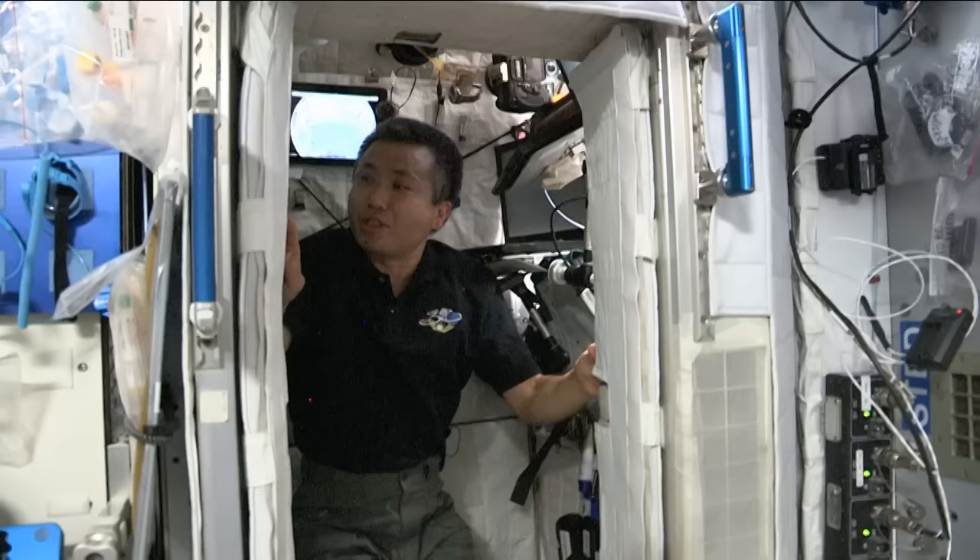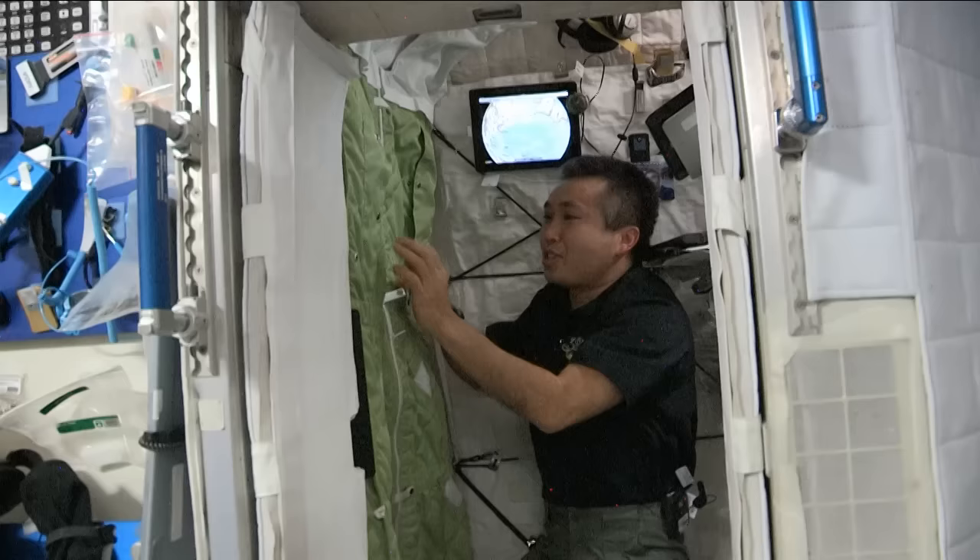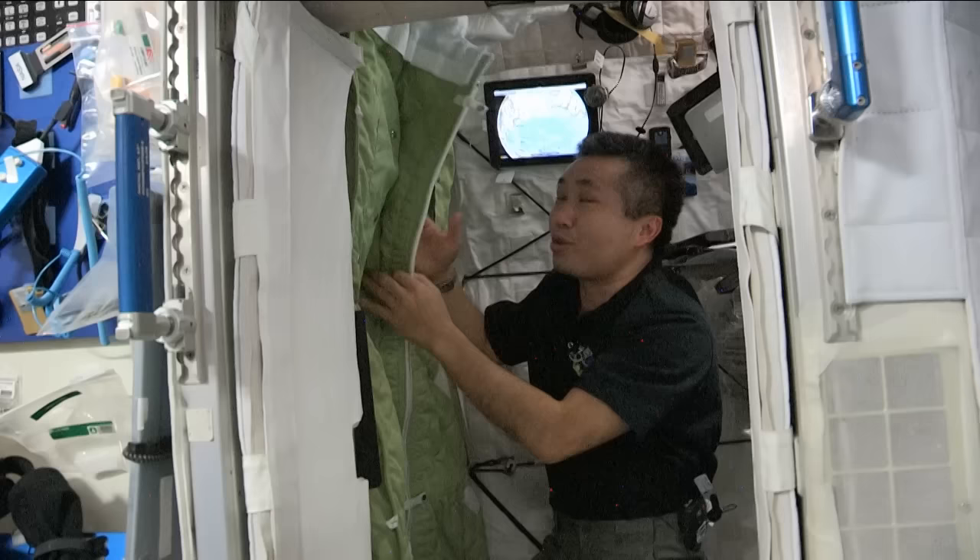You can see there's a sleeping bag here, which is very comfortable. The sleeping bag is fixed to the wall so that I don't float away or kick anything. It's really comfortable to fly and float and sleep in zero gravity.